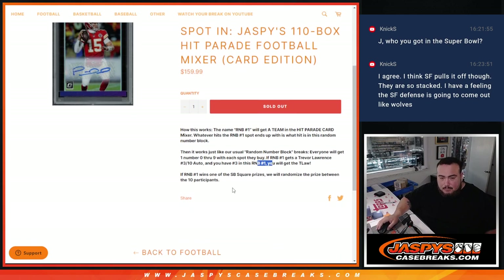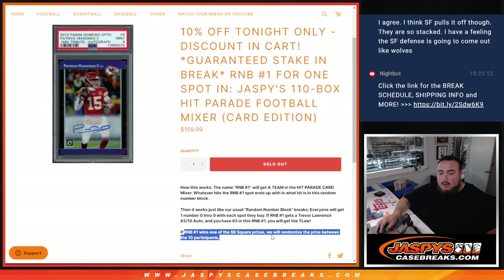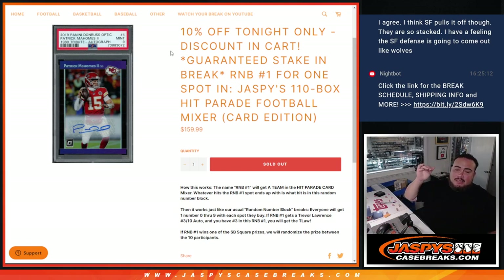Now of course, if there are any non-numbered cards, we'll have to randomize between you guys in this break to see who that goes to. If there are multiple, we'll probably split them up evenly as much as we can. And if R&B1 wins one of the Super Bowl square prizes, we'll randomize that prize between the 10 participants.